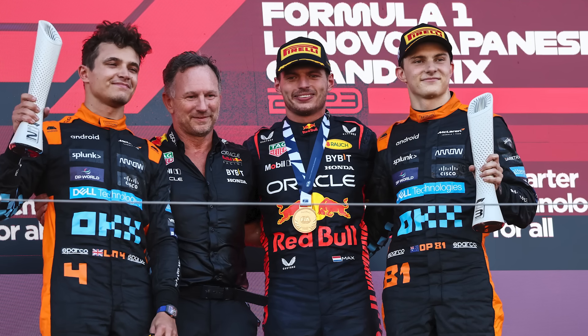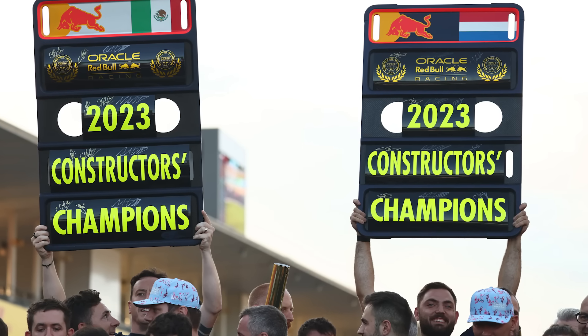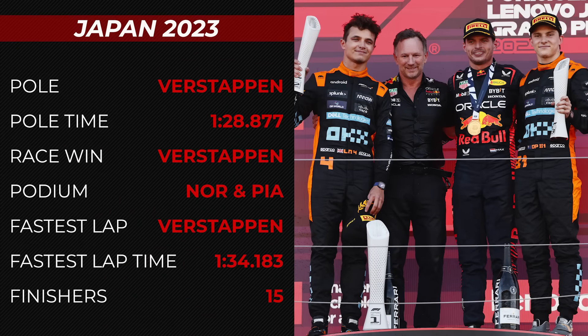In 2023, perhaps predictably, Max Verstappen took the win to help Red Bull wrap up the Constructors' title, with the McLaren duo of Lando Norris and Oscar Piastri following the Dutchman home on Sunday, although Norris was just shy of 20 seconds off the lead come the end of the race. It was a comfortable one for Max Verstappen.